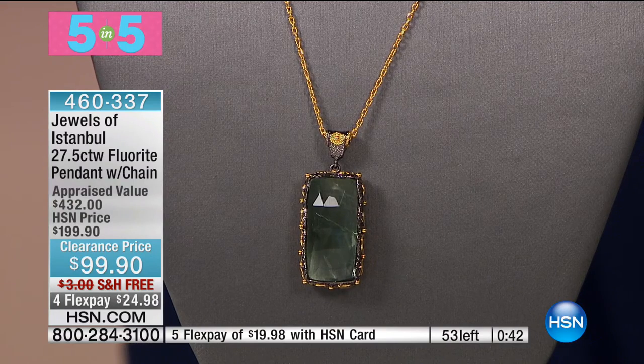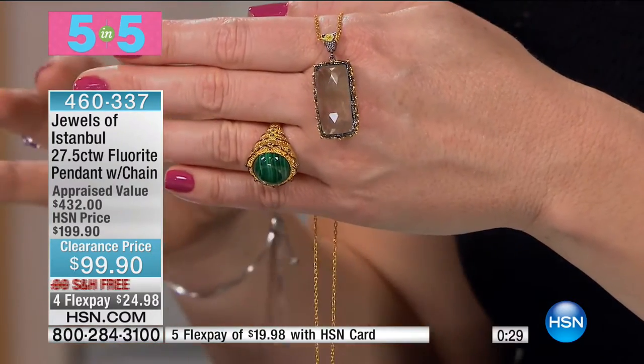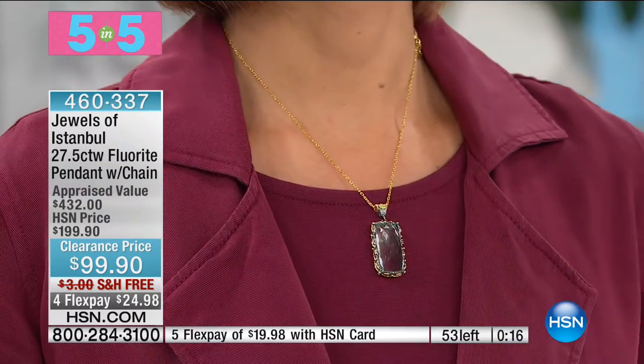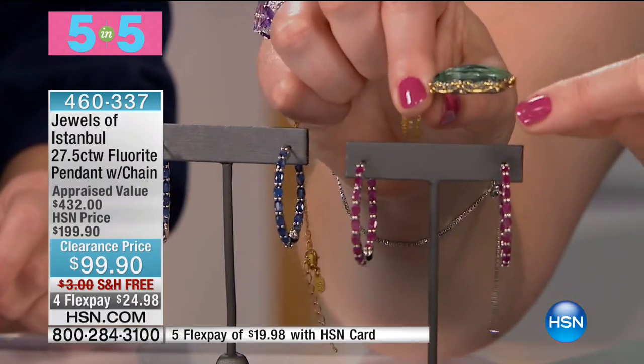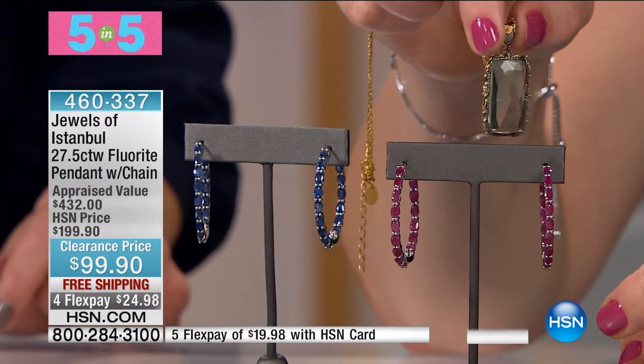Ready for this? 27.5 carats of your fluorite. I'm pausing because I can't remember any time I've sold a fluorite for this size. If you've ever wanted to own fluorite, now is your time. $99.90. There are 53 left and that is it. This cushion cut multicolor fluorite has such purity, checkerboard faceting, and the way it's domed is sensational. Fewer than 50 of these to go around — $24.98 on your charge card. It appraises at $432 on the low end. It was originally $200 — it's half off today, under $25 on flex.